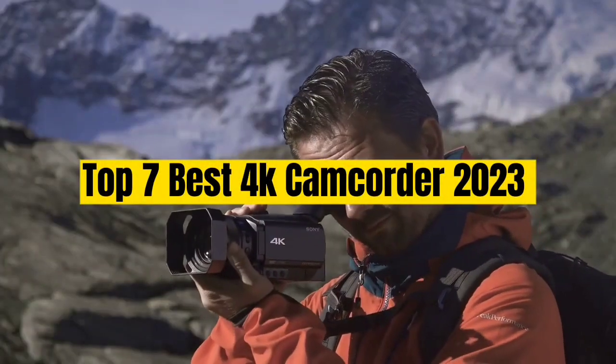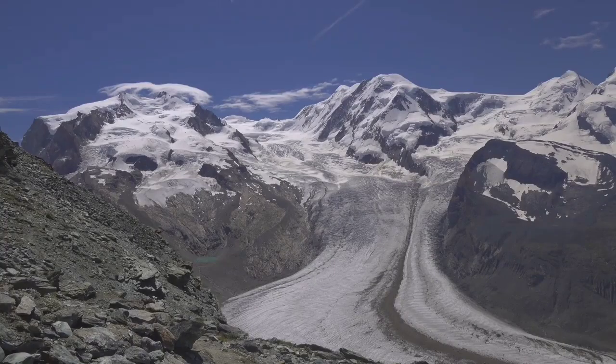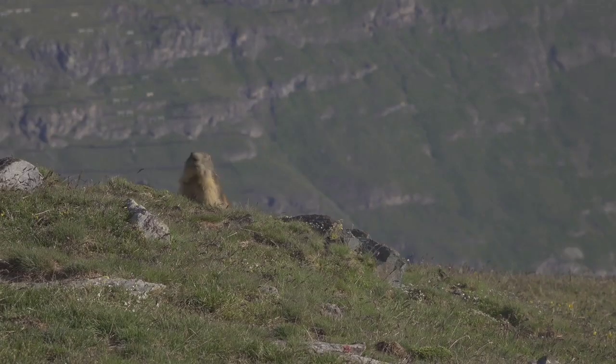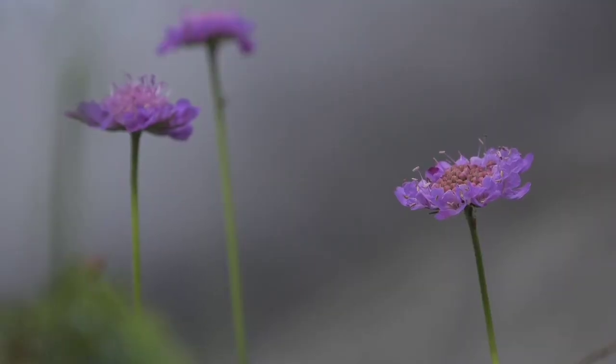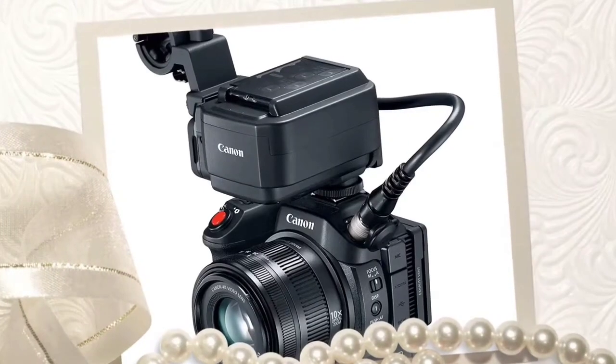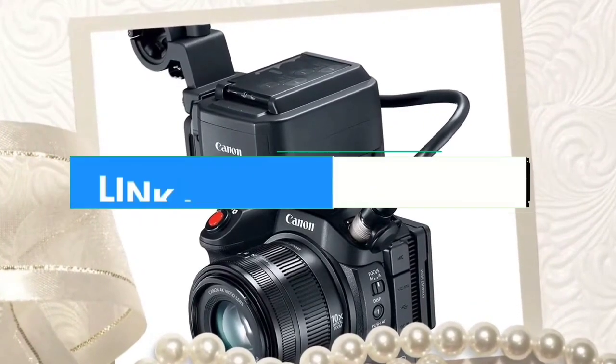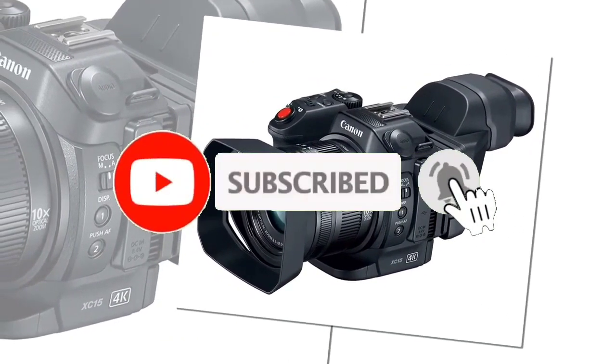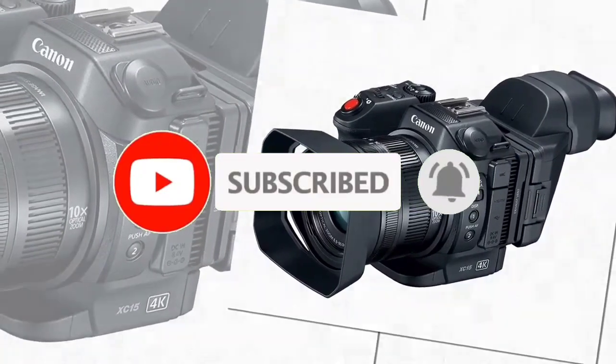Top 7 Best 4K Camcorder 2023. Through extensive research and testing, I have put together a list of options that will meet the needs of different types of buyers. Whether it's price, performance, or particular use, we have got you covered. For more information, I have put links of products in the description. Make sure to check it out. Like the video, comment, don't forget to subscribe, and let's get started.